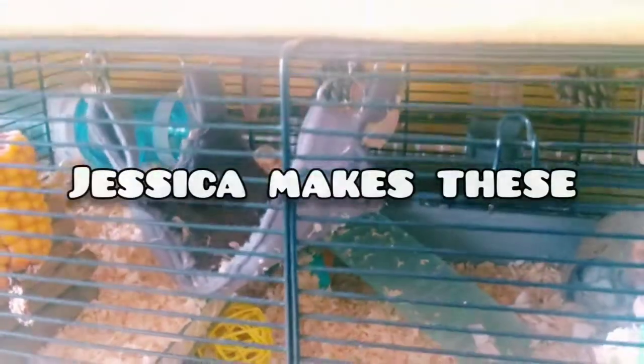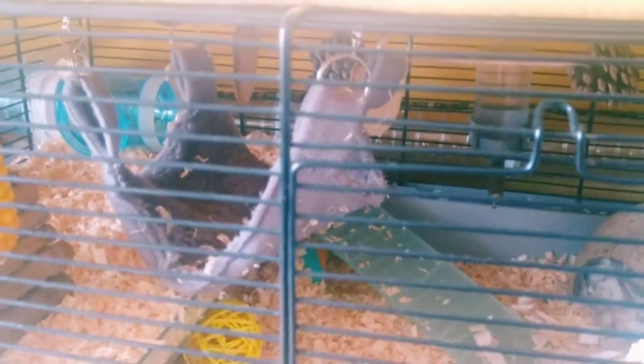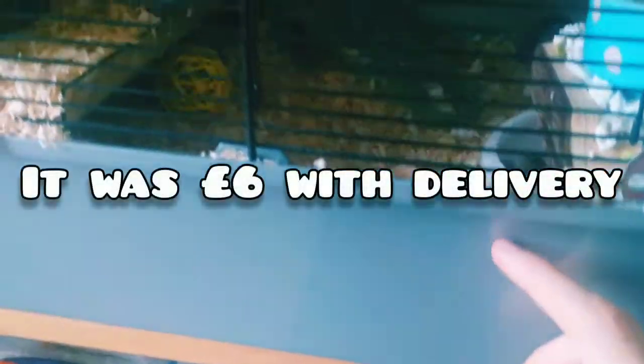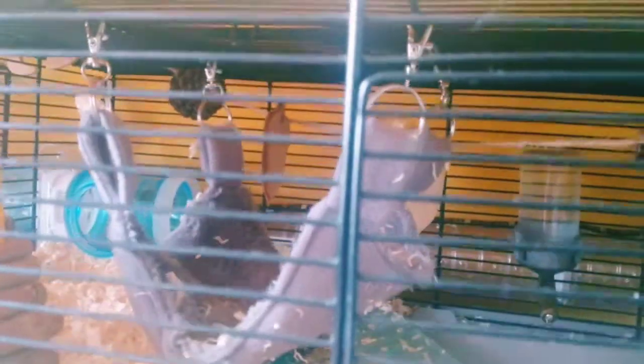I've got to be quiet because he's still sleeping. This hammock is from a girl on Facebook - I'll link her in the description below. It's nice and cozy for him. Sometimes I take it out to clean it - I don't machine wash it, I just brush it with a clothes brush. I did get this specific colour made, which matches his cage colour. It looks a bit purpley on camera but it is actually grey in person.